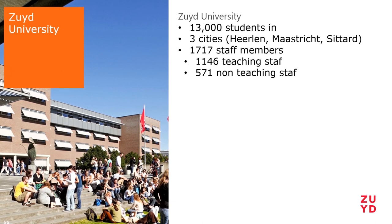Zuit University is not really a big University of Applied Sciences. They only have 13,000 students across three campuses in the southern part of the Netherlands. One of the comments that struck me most when we started talks with the Zuit University team is that they said, well, if it's about innovation, we're not really front-runners. We like to take things easy. Now they're actually the first University of Applied Sciences leaving Blackboard for another LMS — Moodle. They have three campuses in Heerlen, Maastricht, and Sittard, all in the province of Limburg.